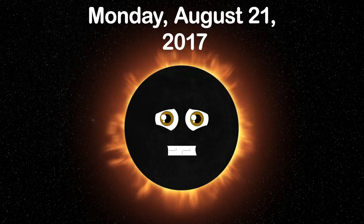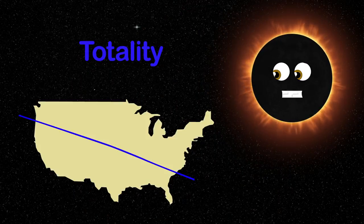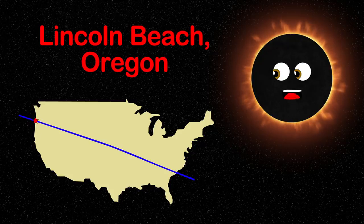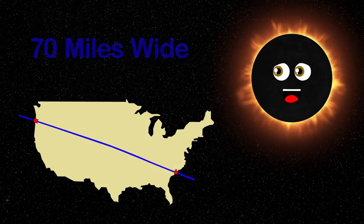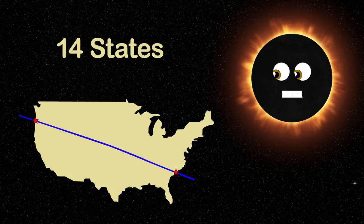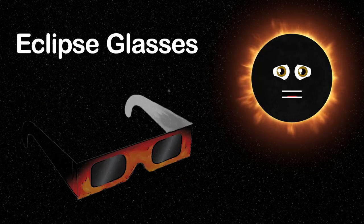On Monday, August 21st, 2017, there's a total solar eclipse North America will see. But the totality you want to see can only be observed from Lincoln Beach, Oregon to Charleston, South Carolina. The path of totality is 70 miles wide, seen in 14 states in the continental U.S.A. Totality lasts a few minutes, so be sure to be there.